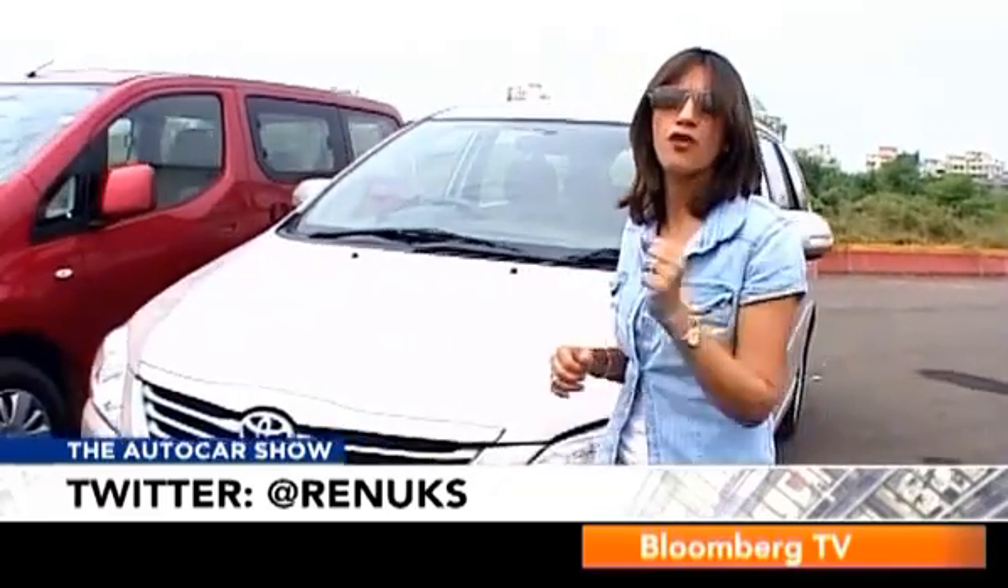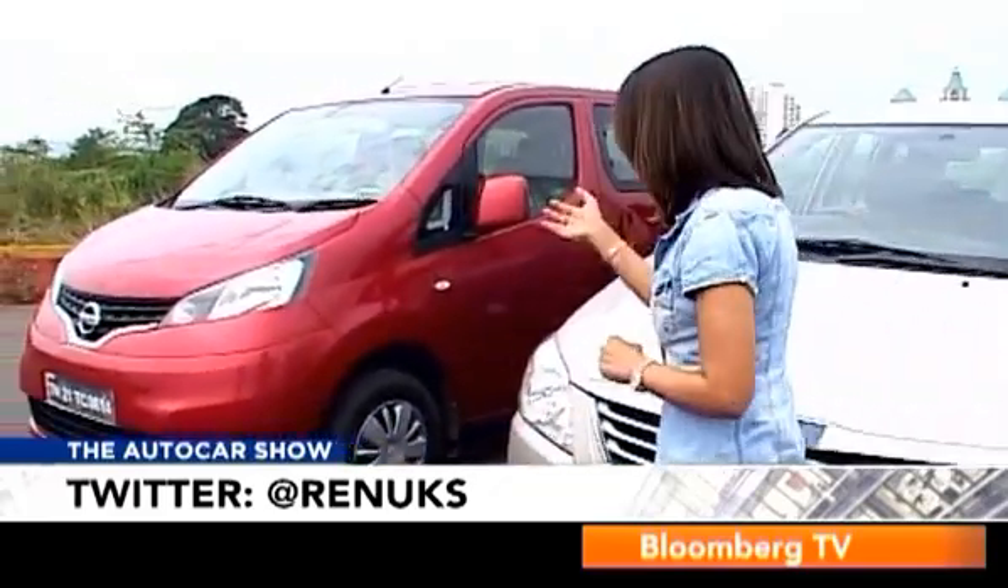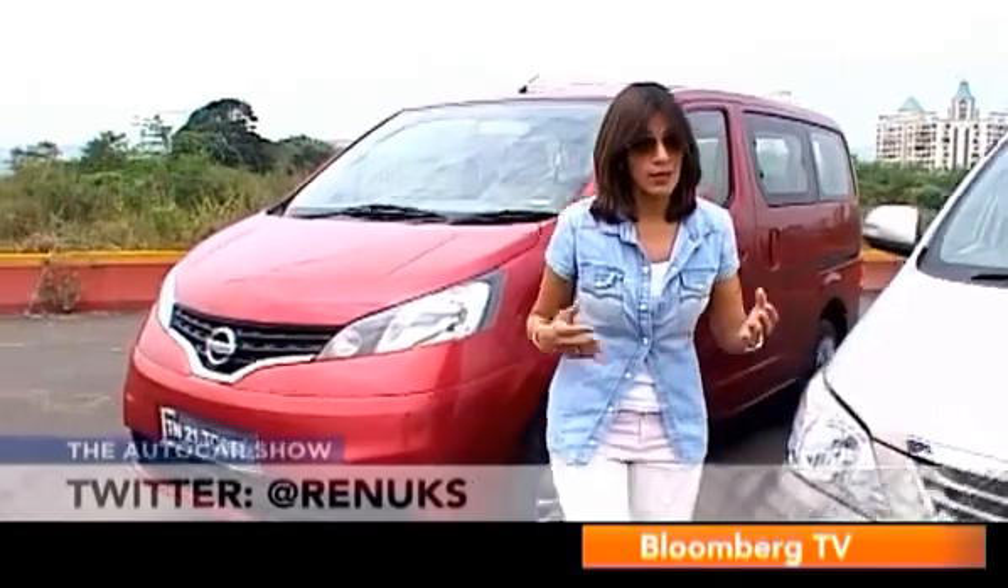Hello and welcome to the Auto Car Show. Loads of vehicles have come and tried to shake up and dethrone the king of the MUV segment, the Innova. But even though it's been around the longest, the Innova has firmly held on to its crown. The latest entrant, the Ivalia, is here with us today and we're putting them both together to see if the Ivalia can really shake up the Innova.